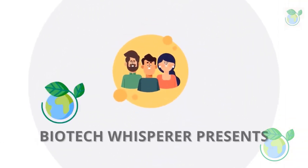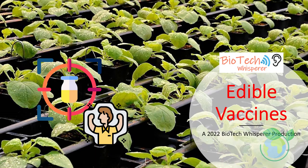Welcome to the BioWhisperer channel. Our topic today is a perspective overview of edible vaccines. We'll discuss in this short video the roles of using crops as vaccination delivery systems, which is coded under plant biotechnology or green biotechnology.